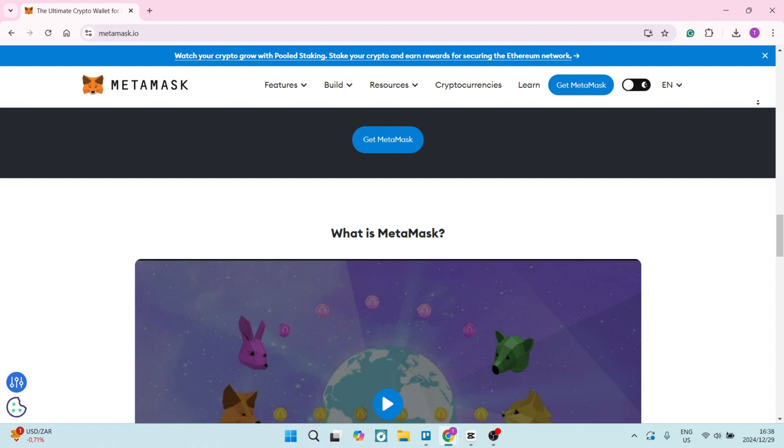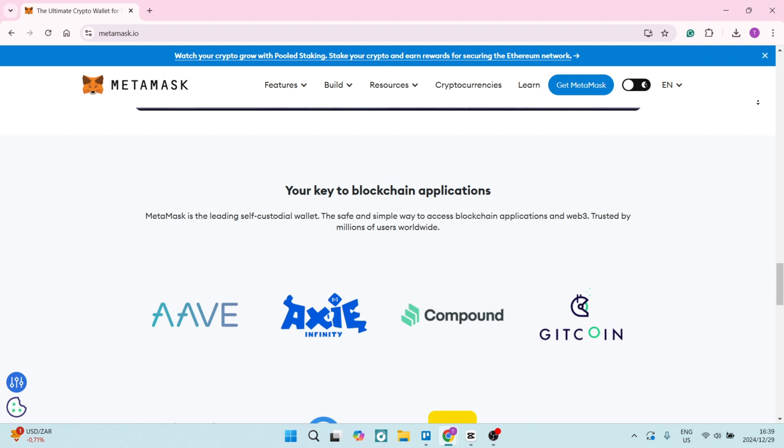MetaMask also doesn't support multi-currency. While it's great for Ethereum and ERC-20 tokens, MetaMask doesn't support a wide range of cryptocurrencies, so if you're looking for a multi-currency wallet, this may not be your best option.